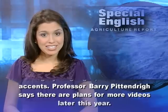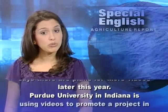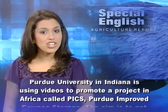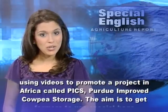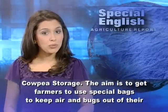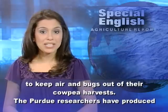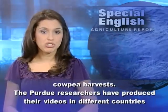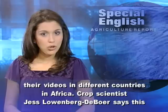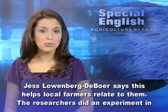Professor Barry Pittendrigg says there are plans for more videos later this year. Purdue University in Indiana is using videos to promote a project in Africa called PICS, Purdue Improved Cow Pea Storage. The aim is to get farmers to use special bags to keep air and bugs out of their cow pea harvests. The Purdue researchers have produced their videos in different countries in Africa, and crop scientist Jess Lowenberg-DeBoer says this helps local farmers relate to them.